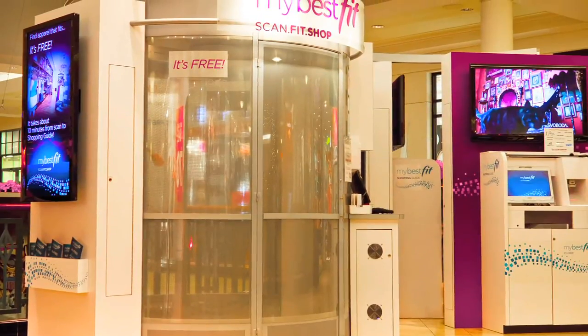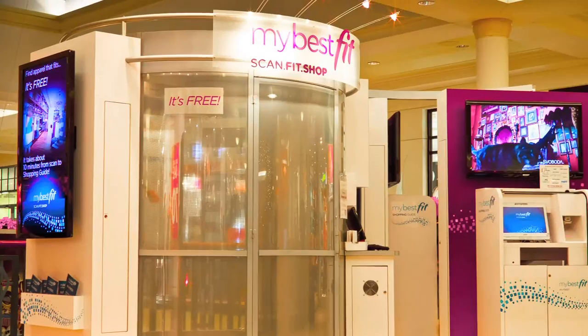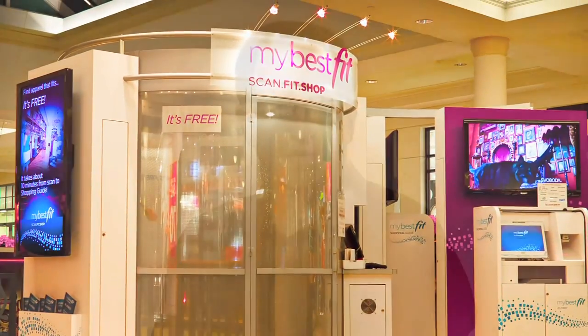Now there's an exciting application where we have deployed this technology for doing three-dimensional digital body measurements. That's really exciting in the apparel marketplace because you can actually walk into a booth, get scanned, and it will give you your three-dimensional body measurements. You can use that information to match different off-the-shelf clothes, like jeans, and this is actually being used at a mall in Philadelphia.